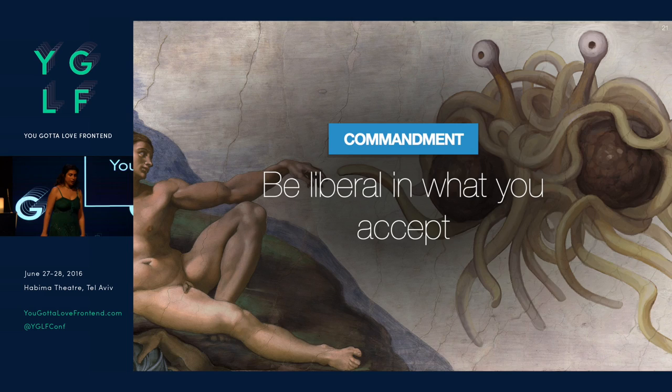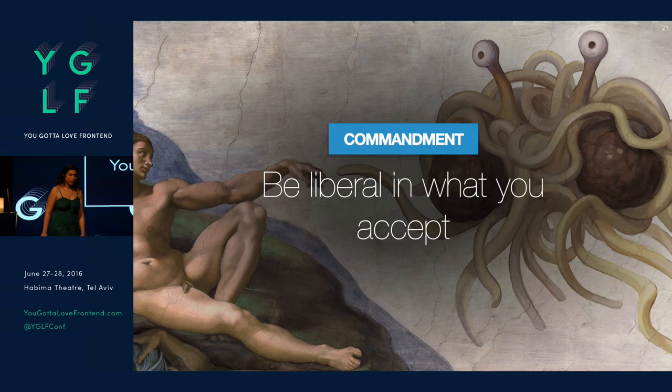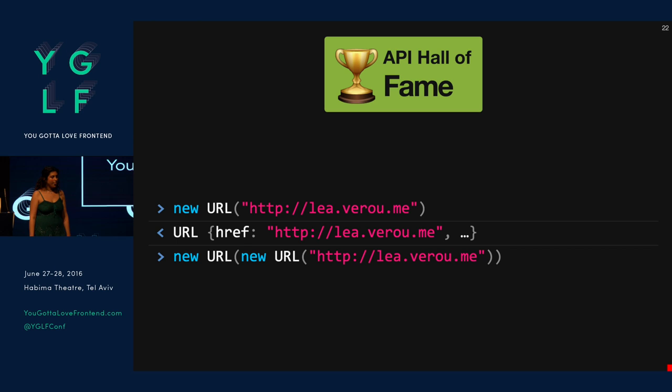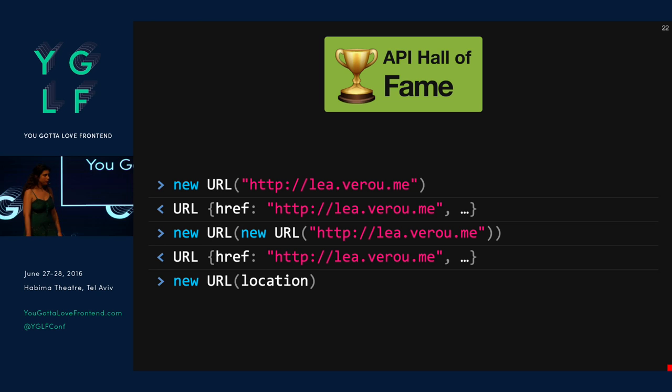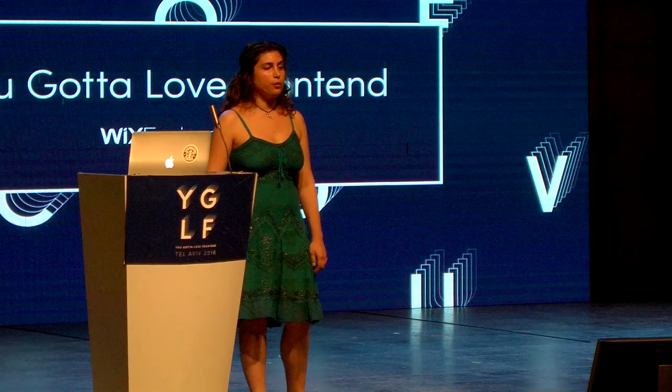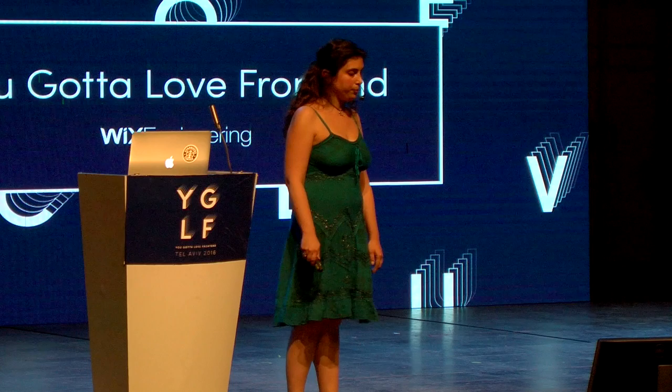The next principle: be liberal in what you accept. Do not force people to use a specific type for your parameters if more than one is reasonable. The URL constructor is actually a good example here. I can construct URLs with strings — works fine. I can construct them with other URL objects — still works. I can even construct URLs from objects that look like URLs, like `location`, which existed before the URL object — still works fine. If people keep failing by trying different types and having to look at documentation, write support for those types into your code. It doesn't really cost you anything and prevents people from making mistakes.